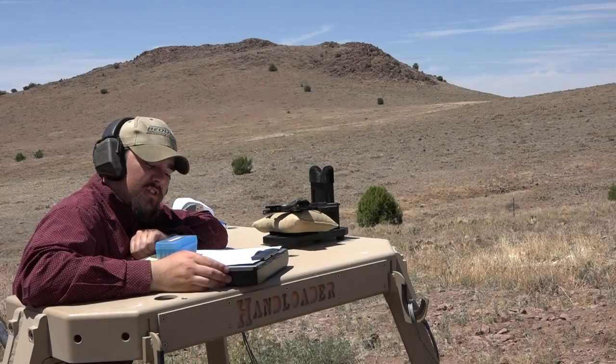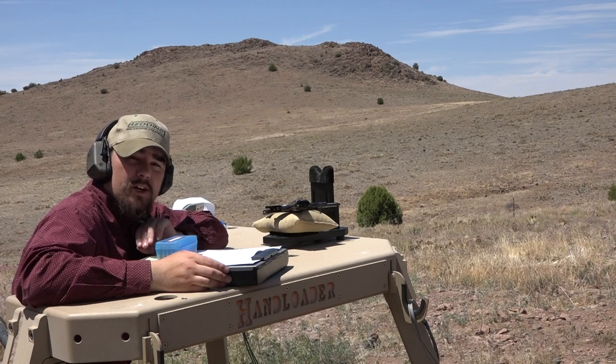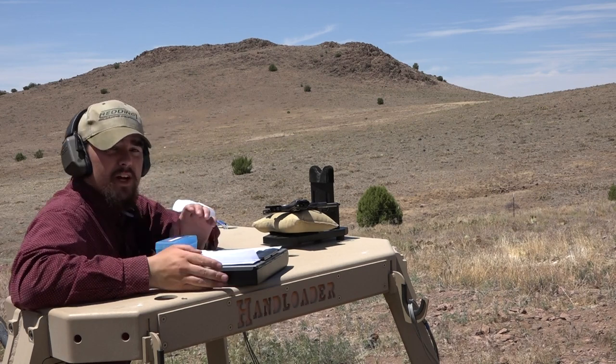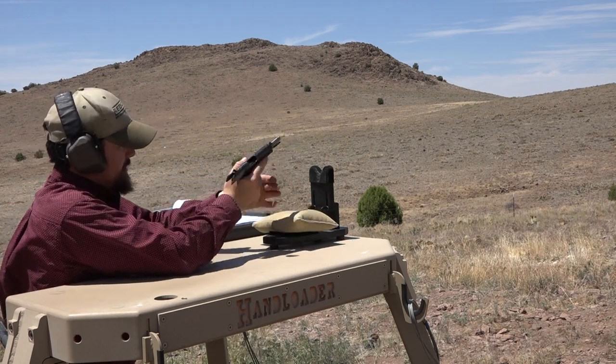Next up in the load development, we're going to use Accurate No. 9, a 9.1 grain charge with an 85 grain Sierra round nose bullet, CCI 500 primers, Starline cases, and an overall loaded length of 1.345 inches. Let's go ahead and see what Accurate No. 9 can do.